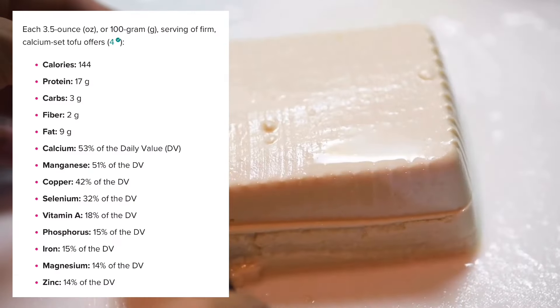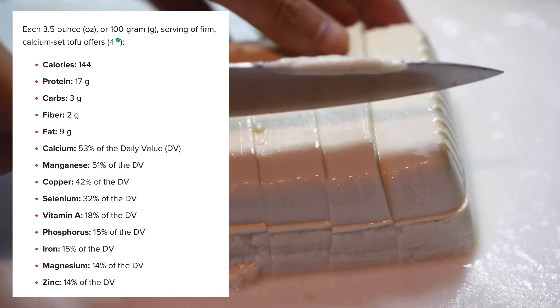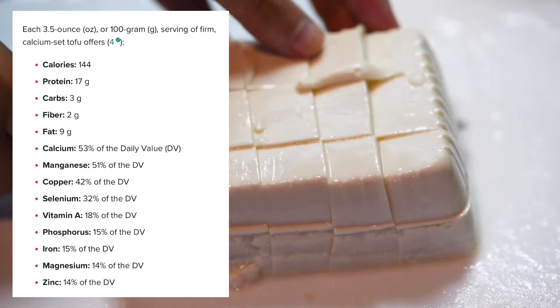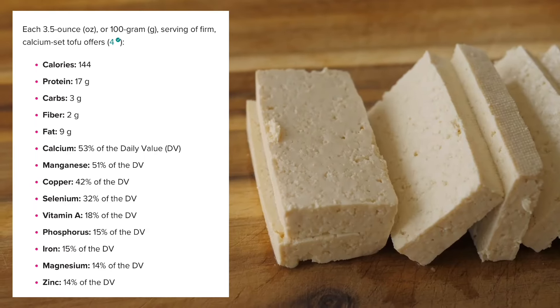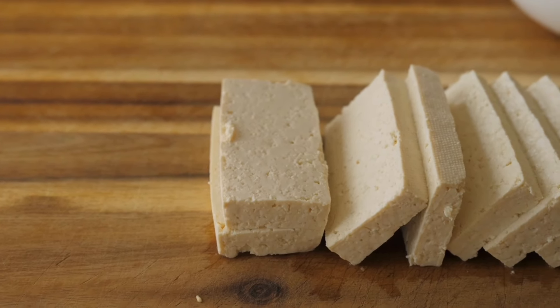Nutritionally, tofu is high in protein. People who are lactose intolerant cannot consume milk-based products like paneer, so tofu is a great option to add protein. Being a vegetarian, I find it very difficult to consume a good amount of protein, and tofu fulfills that requirement.